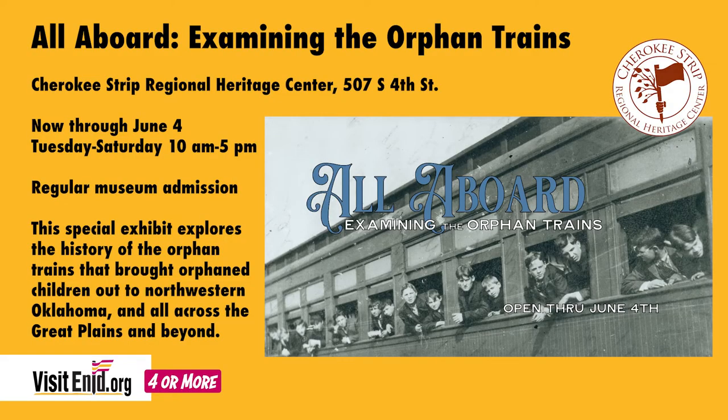It is All Aboard Examining the Orphan Trains. It runs through June 4th and it is open during regular museum hours, 10 a.m. to 5 p.m., Tuesday through Saturday, here at the Cherokee Strip Regional Heritage Center.